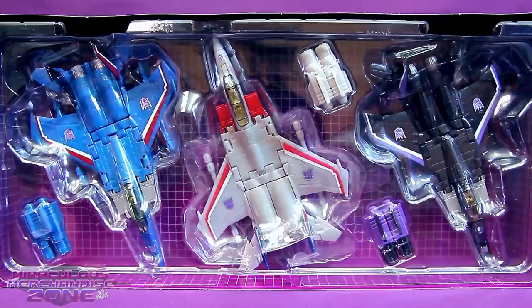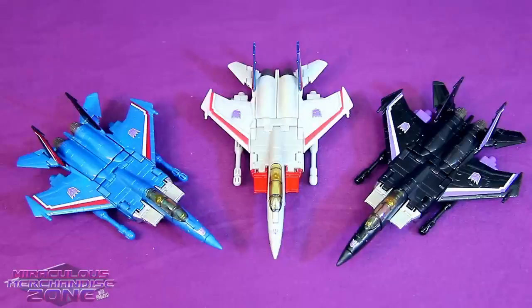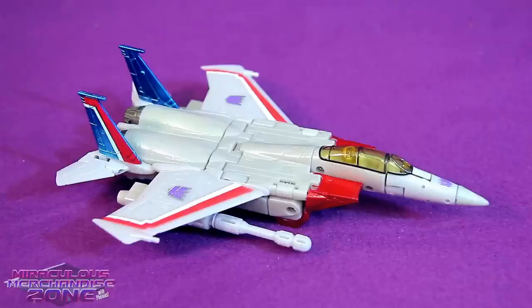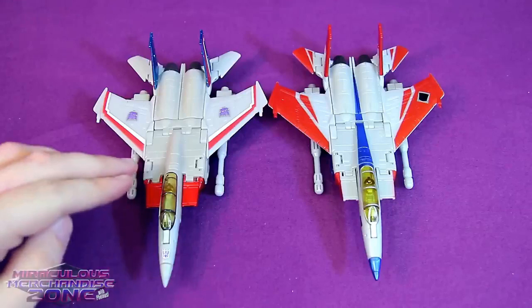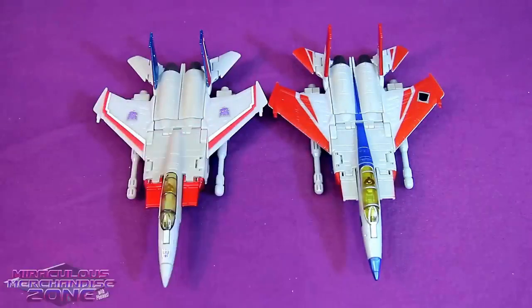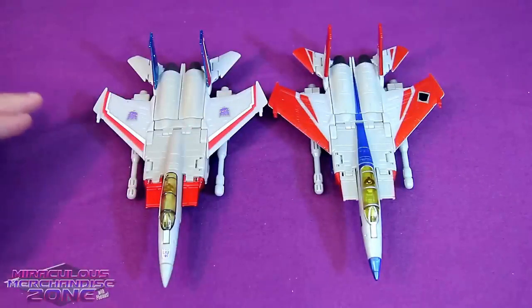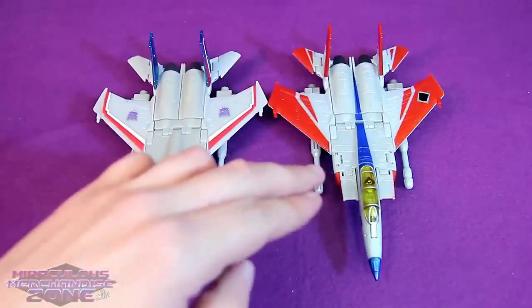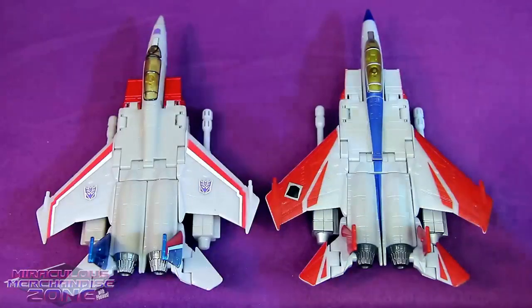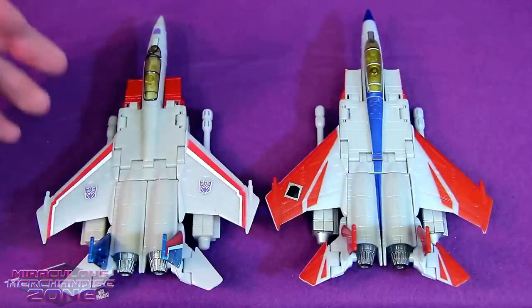They've got that G1 grid background behind the jets. Here the trio are in their jet mode, and I'm absolutely loving how these three look — they're painted so accurately to their cartoon models. Now, here's a shot of the Seeker Aces Starscream up against his Classics Starscream counterpart. You can see that the Seeker Aces one is painted much more accurately than the original Classics guy. I still do really like Classics Starscream, but it is odd how different his paint job was compared to the character he was trying to emulate.